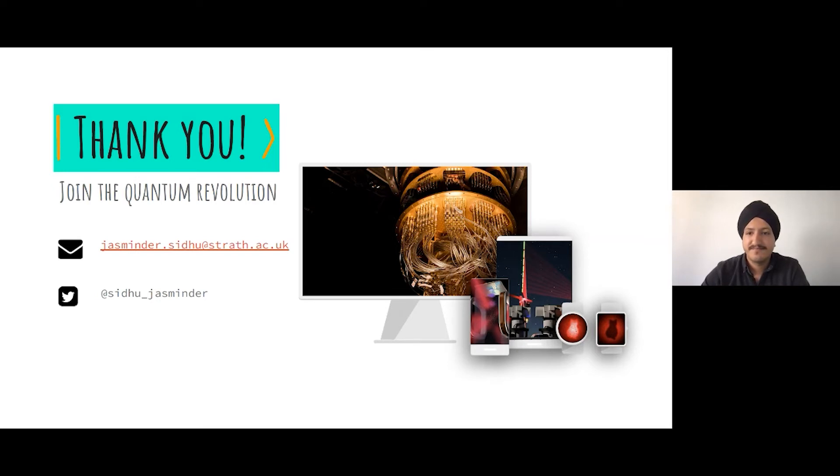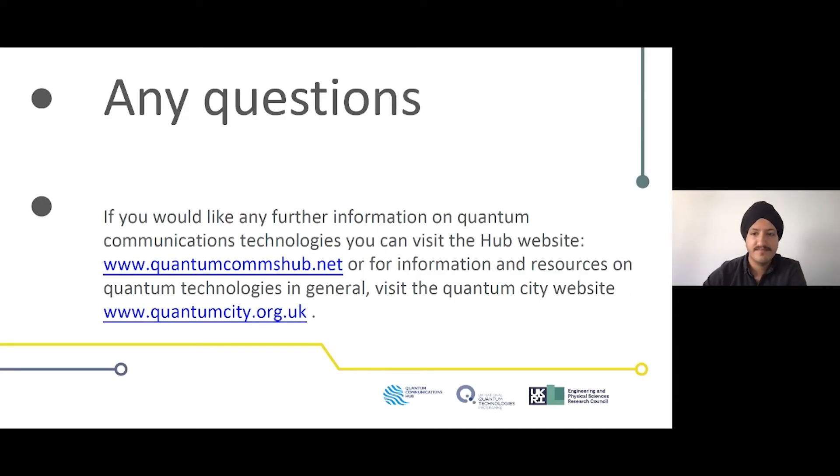Thank you very much to Ross, Catherine, Jasmine, and Ruth for showcasing quantum physics. We're now opening questions to everyone — please use the Q&A chat and we'll try to get through as many as we can.